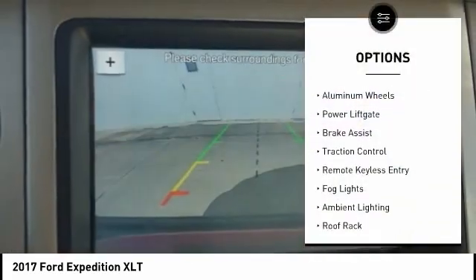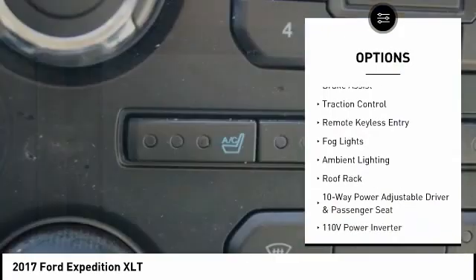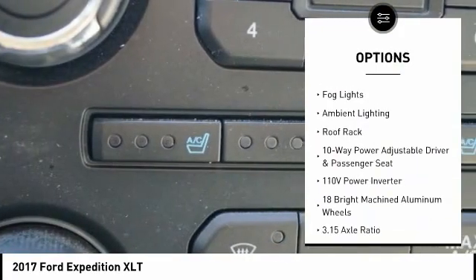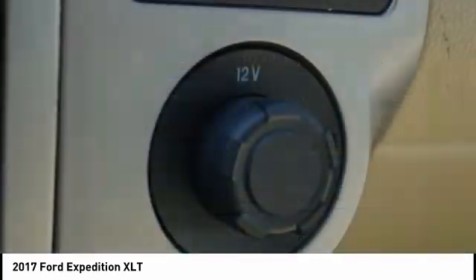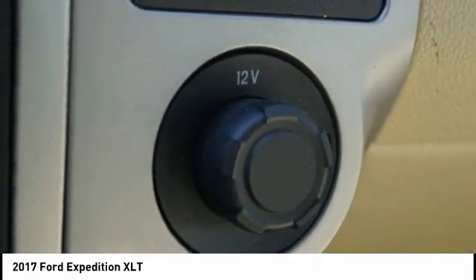Electronic stability control, alloy wheels, aluminum wheels, power lift gate, brake assist, traction control, remote keyless entry, fog lights, ambient lighting, roof rack.